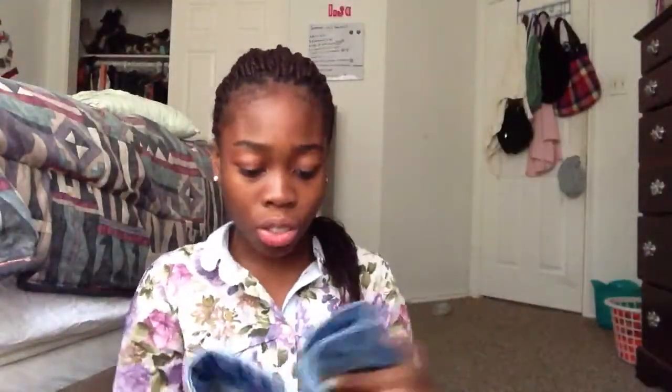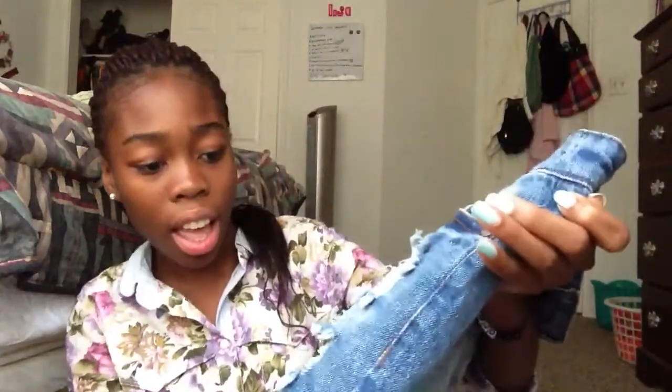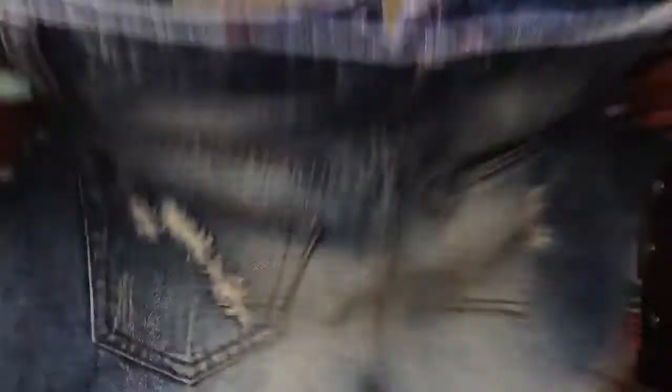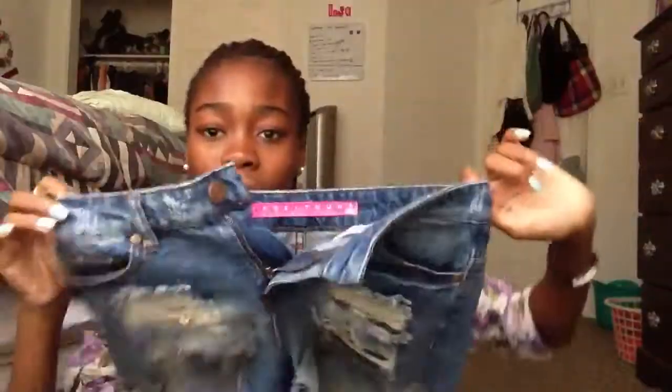And then I have these shorts from TJ Maxx — I was really surprised to find these there. They're basically distressed shorts with a bunch of rips, and they have distressing on the back pockets too. They're light wash and dark wash in different places, and they're high-waisted. I really, really like these. They're a size 3.